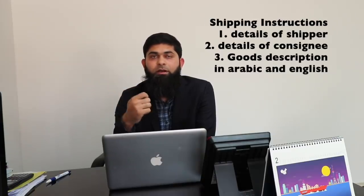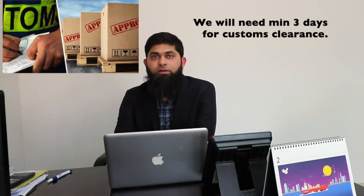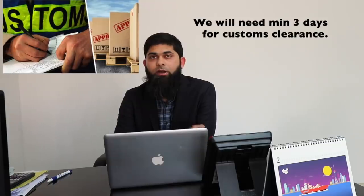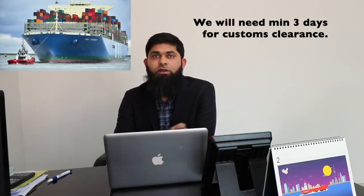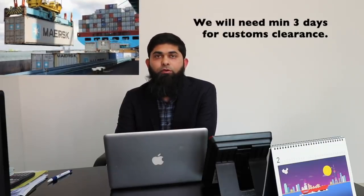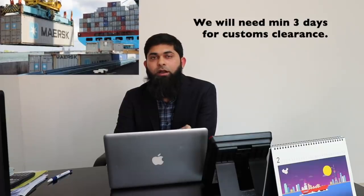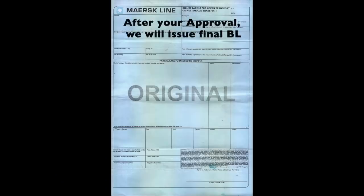We will submit the shipping instructions to the line and get the manifest, then start the clearance process. A minimum of three days is required for custom clearance. After clearance, we wait for the vessel arrival, and as soon as it arrives, the container will be loaded on the vessel. We will provide you a draft Bill of Lading and other documents for confirmation, and once advised, we will issue the final BL and seaway bill.